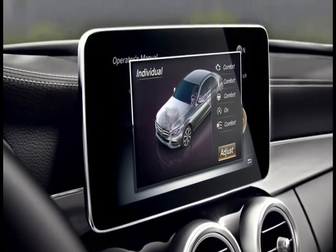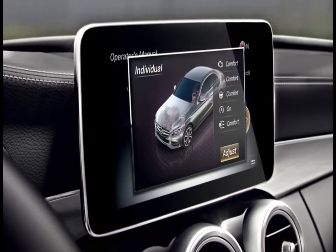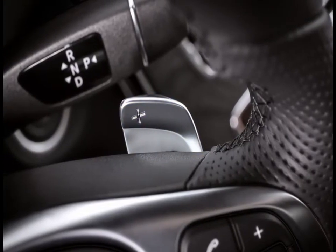A fifth setting lets you custom tailor the elements on an individual basis, so you can make your own mode. It can even offer 100% manual shifting via the paddles on the steering wheel.